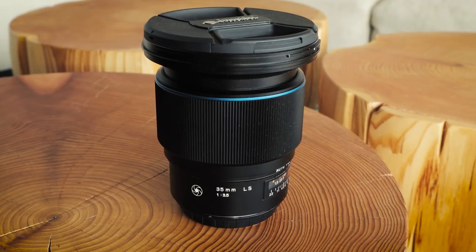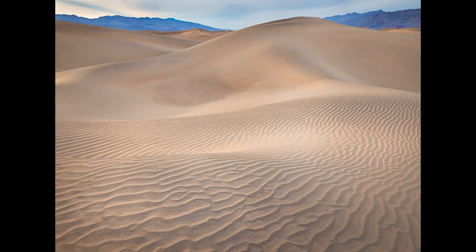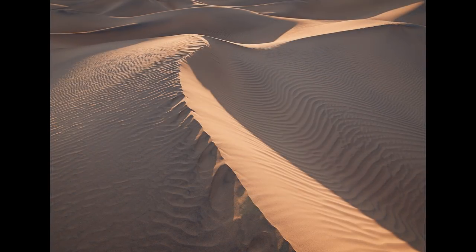Recently, I received a new 35mm Schneider lens. I was just blown away at how sharp it is. The detail was incredible. I've never owned a sharp wide-angle lens before. It's just amazing.